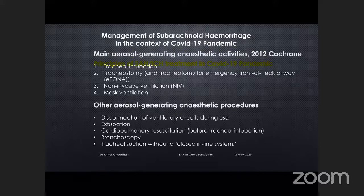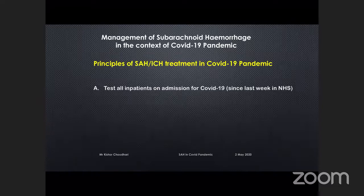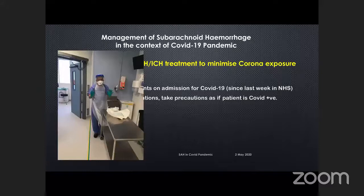Coming back to the subject today — the principles of subarachnoid hemorrhage management. If possible, it's ideal to test all inpatients on admission. We did not have that facility; we only started that since last one week. If that facility is not available, or if the intervention cannot wait for the test result, it is prudent that all interventions take precautions as if the patient is COVID positive. That's what we've been doing for the last one month.